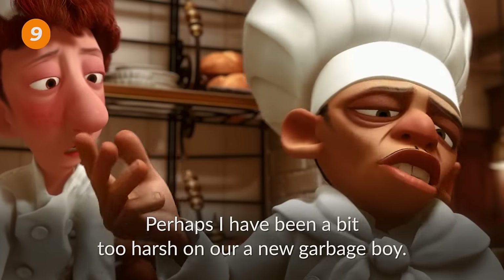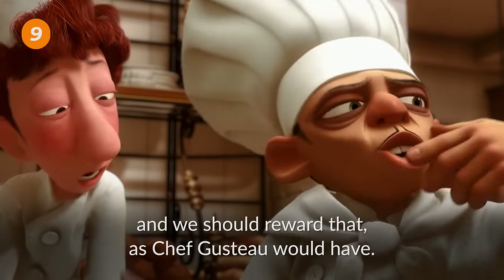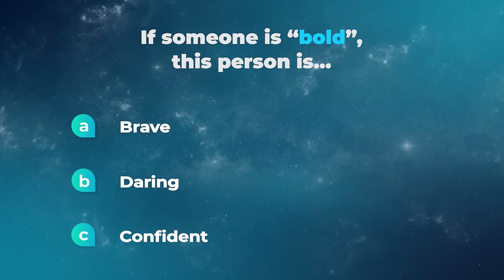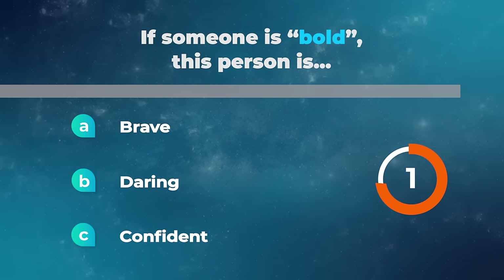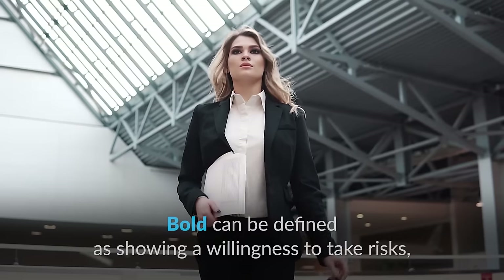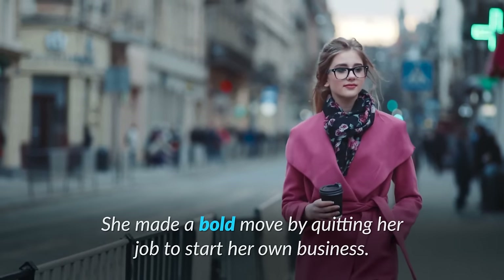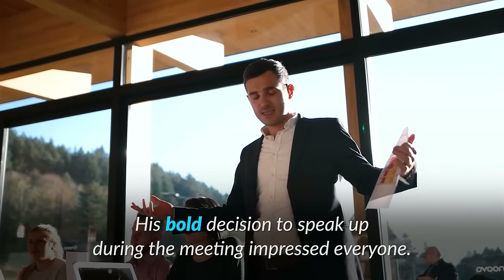Perhaps I have been a bit harsh on our new garbage boy. He has taken a bold risk, and we should reward that, as Chef Gusteau would have. If someone is bold, this person is brave, daring, confident. Bold can be defined as showing a willingness to take risks, to be daring, confident, and not afraid to stand out or make a statement. For example, she made a bold move by quitting her job to start her own business. His bold decision to speak up during the meeting impressed everyone.